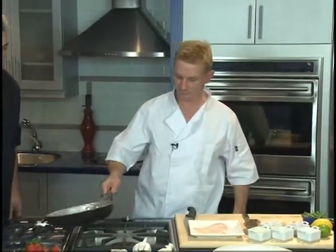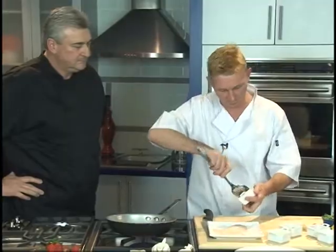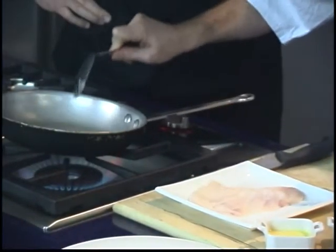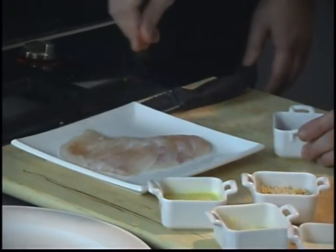First we're going to get our pan nice and hot. We'll get a little bit of clarified butter and slide that in the pan. We've got a little mix here of paprika, salt and pepper, just to give it a little bit of colour. I'm just going to sprinkle that on top of our rockfish.